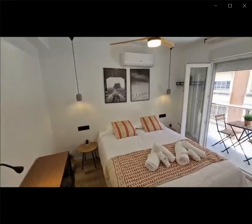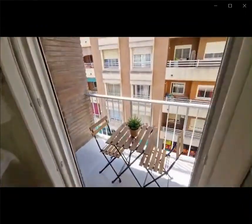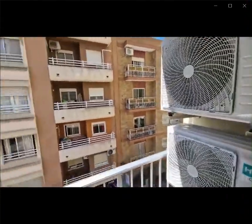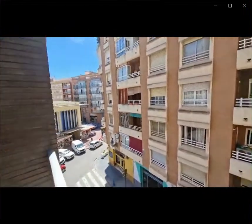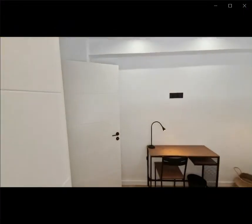Over here you have the last bedroom with a double bed, an air conditioning unit, and access to the balcony — as you can see here with a desk, a small table and two chairs, looking out into the street view.